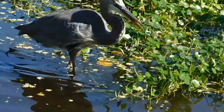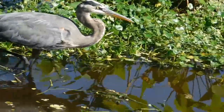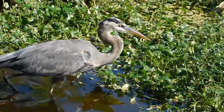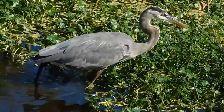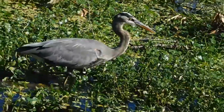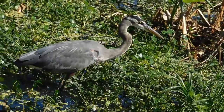Here we have the largest wading bird, the great blue heron. It has a varied diet due to its size — it will eat anything it can fit in its mouth, including snakes, amphibians, and even juvenile alligators. They are also ambush predators.